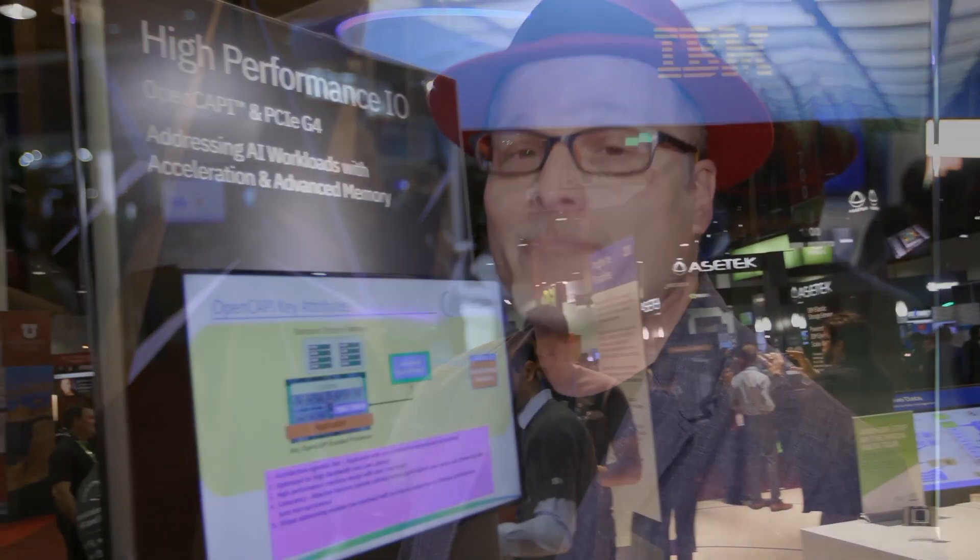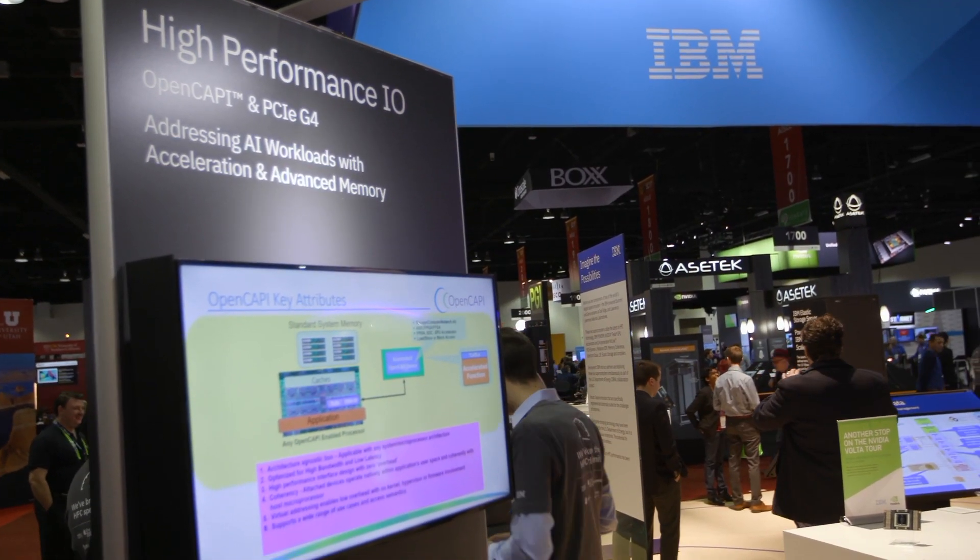Hi, I'm Rich with Inside HPC. We're here at SC17 in Denver, Colorado, and this afternoon we are at the IBM booth with Ken King. I just want to get kind of situated here — how does IBM help with HPC and what are you doing here at this show?